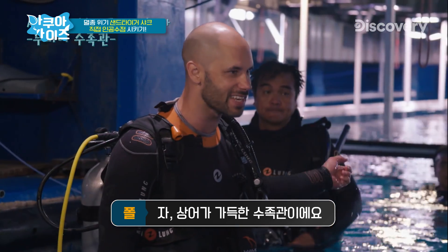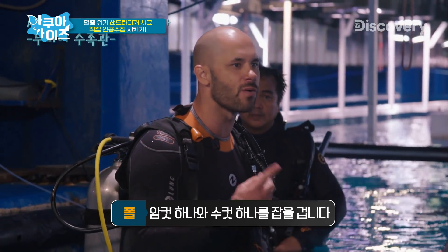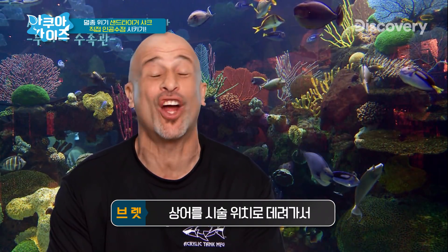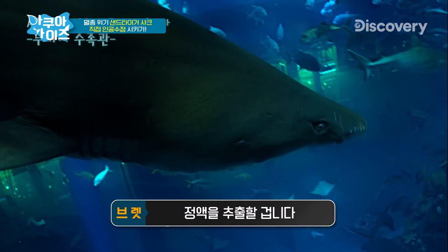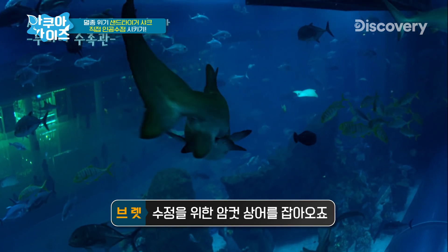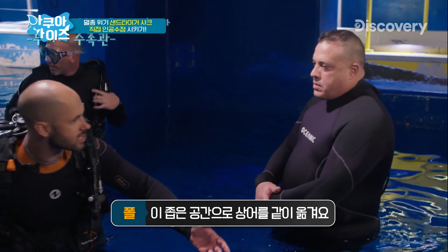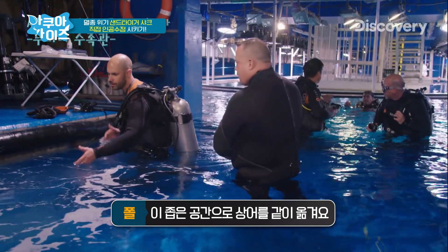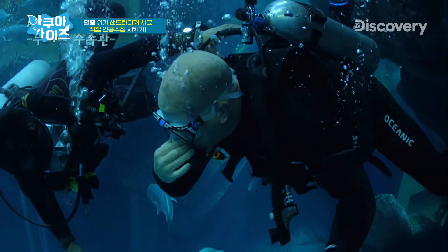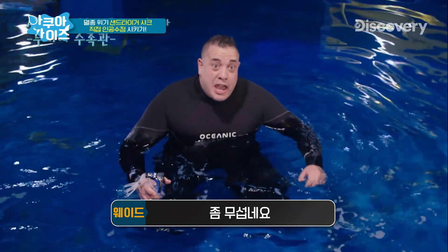All right, guys. This is a tank full of sharks — more sharks than you would have seen in any aquarium. Today we're going to catch one female and one male. I'm going down first to catch the male shark, while Wade waits up top so we can get the shark in position and extract the semen. Then Wade's going to go down and get the female shark for insemination. Wade, stay here and be ready — we're going to come up to the surface and keep the shark in a tight space. I've done a lot of dives, but knowing a big sand tiger shark is coming up with all those teeth, that's a little scary right now.